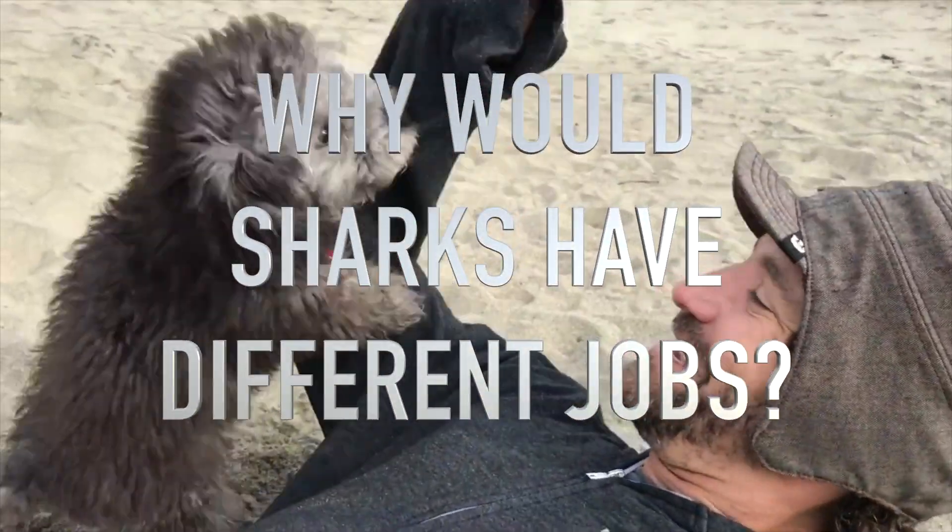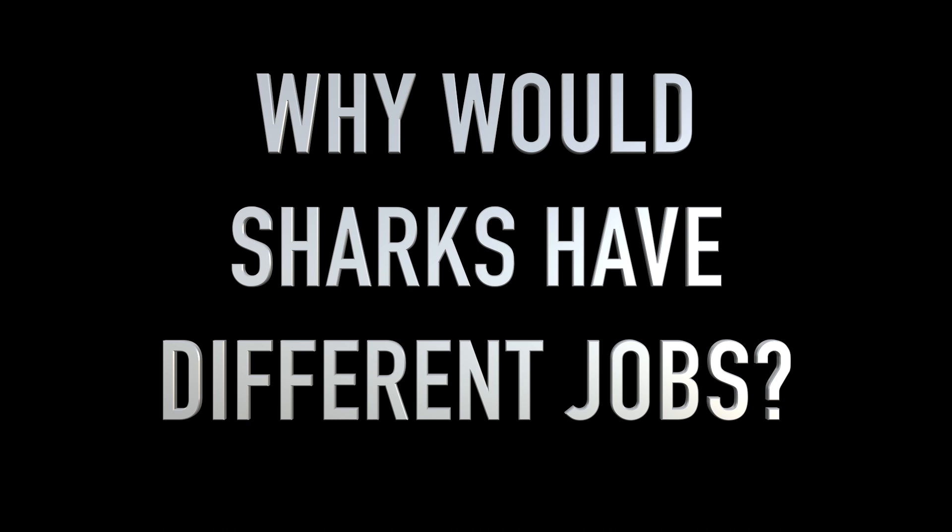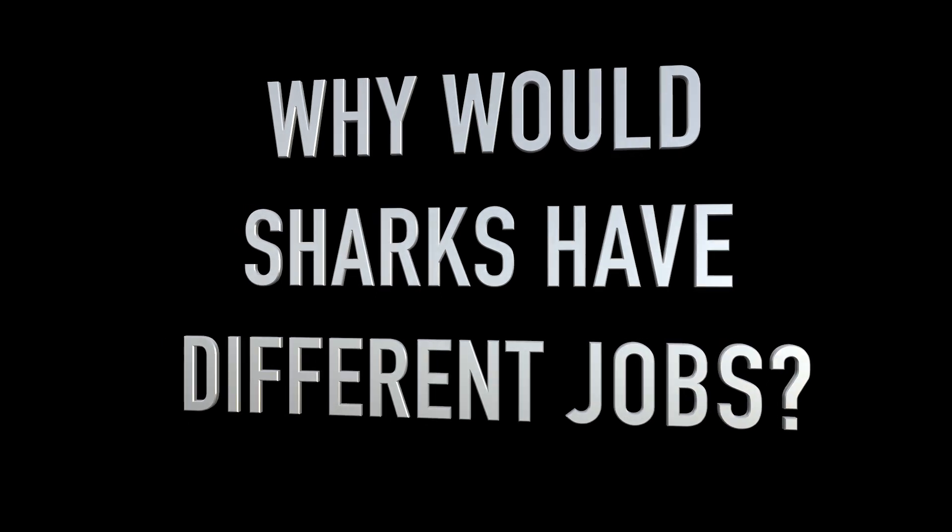Now we've seen today that sharks have different teeth that allow them to eat different things, but the question I'll leave you with is why. Why would there be so many different types of sharks to eat so many different types of things? All right, until next time.